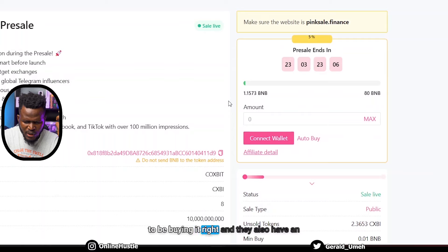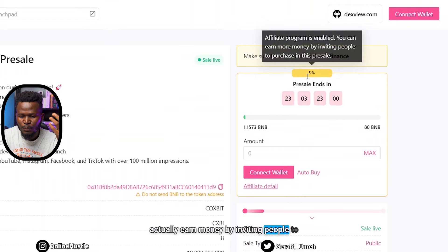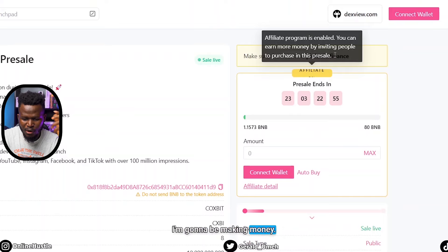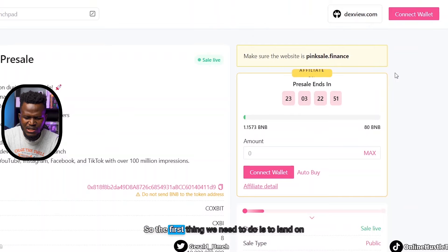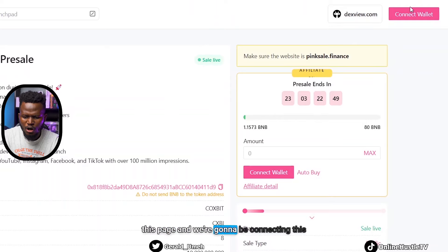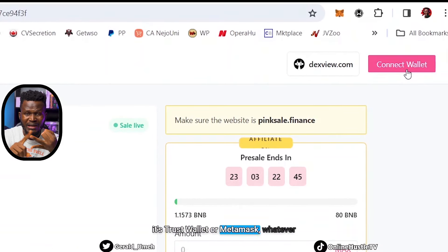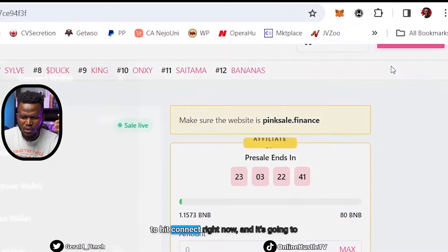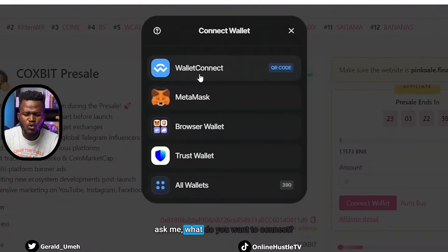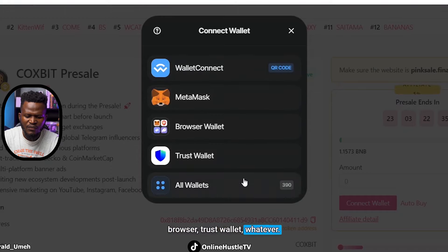They also have an affiliate program — you can actually earn money by inviting people to purchase during this pre-sale. I'm going to be covering that in a little while, but right now we actually want to buy this coin. The first thing we need to do is land on this page and connect this particular platform to our wallet. Whether it's Trust Wallet or MetaMask, whatever you use, you can go ahead and connect. I'm going to hit Connect right now and it's going to ask me which wallet I want to use.